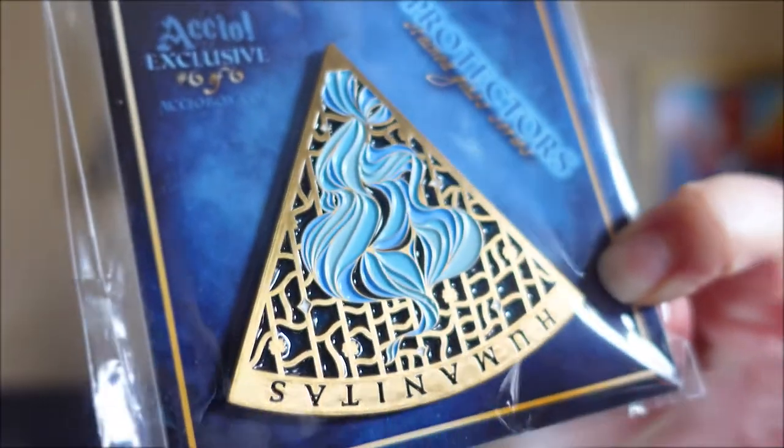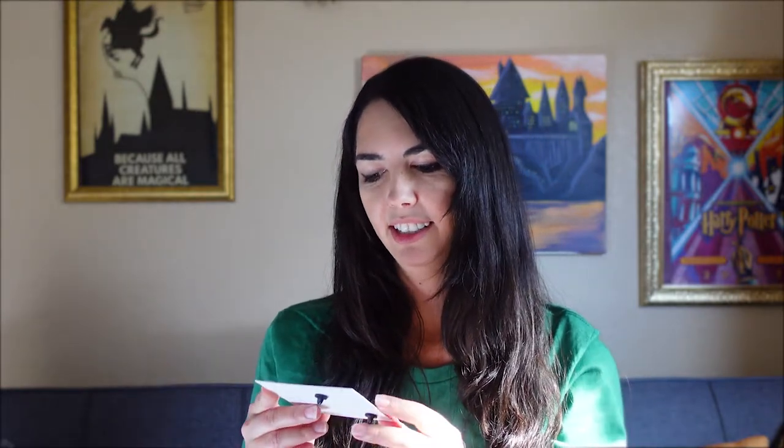Next up is the final pin in the collection, and this one says 'Humanitas.' This will perfectly complete the circle — I can't wait to see them all together. They're all really pretty. I think it was a great idea to have one in each of the six boxes so you can complete it.